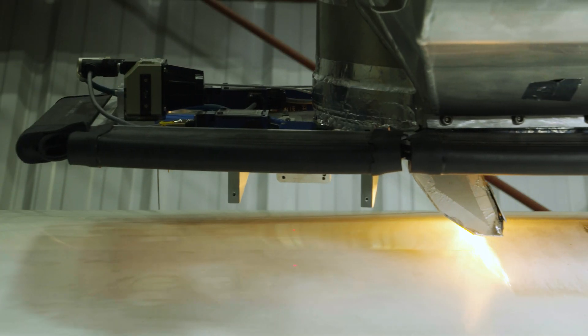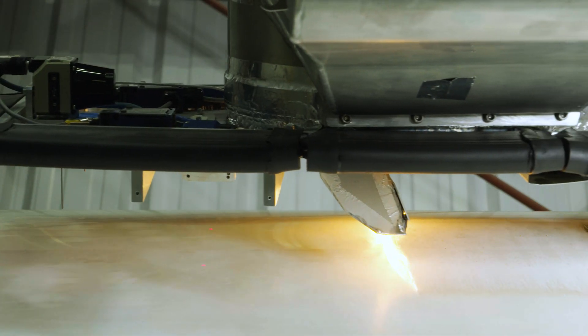Also, by using robots, the paint is less thick on the aircraft, and that reduces the weight of the aircraft, which also reduces the CO2 footprint.